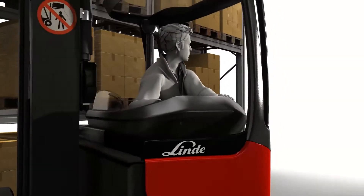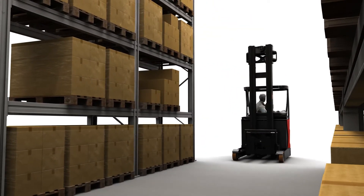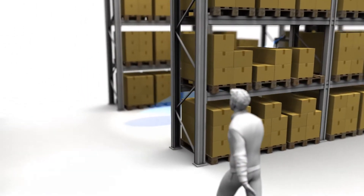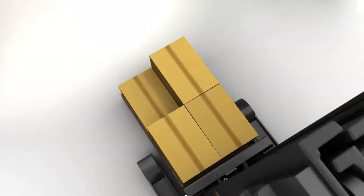There is often a potential for accidents when trucks exit warehouse aisles. The optional Linde Blue Spot with LED technology provides an early warning of the truck's imminent exit from the aisle to any personnel within the vicinity, and improves safety in areas where visibility is poor.